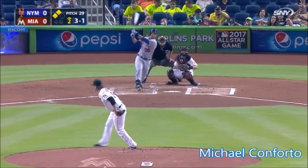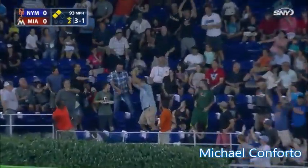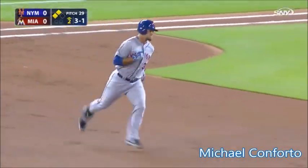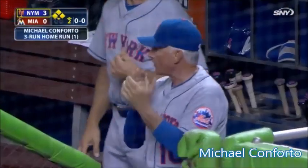3-1 coming. And he drives it to deep right center field, headed back toward the wall. That ball is out of here! Michael Conforto with his first major league home run, a three-run blast. And the Mets take a 3-0 lead.